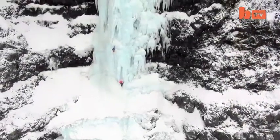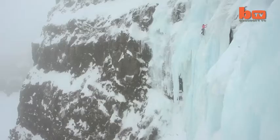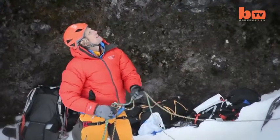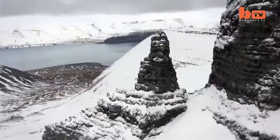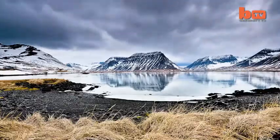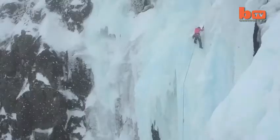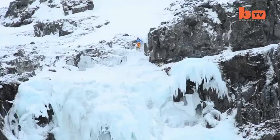Two daring climbers inched their way up a cascade of high ice. Brit Tim Emmett and American Dawn Glank braved sub-zero temperatures at Iceland's northern fjords to test the new clothing line for mounting hardware. After conquering the tower and fjords walls,